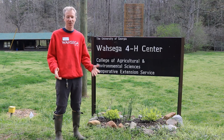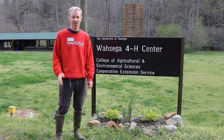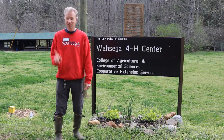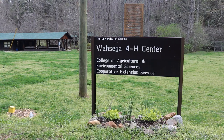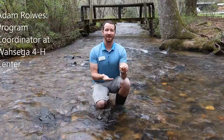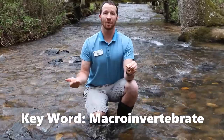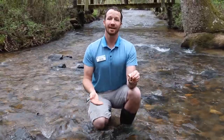and learn about the stream that runs through our facility. These mountain streams here in North Georgia are teeming with life and are very important to the ecosystem. Hey everyone! I'm sitting on Ward's Creek and we just caught a crayfish. Crayfish like this are macroinvertebrates and play an important role in the stream ecosystem by being part of the food web and indicating the health of the stream by their presence or absence.